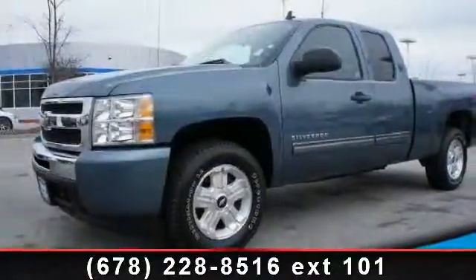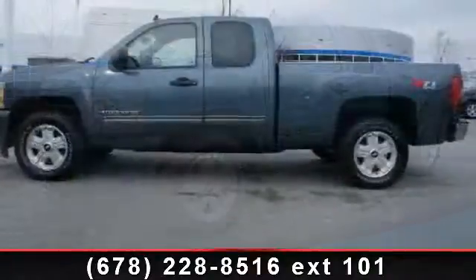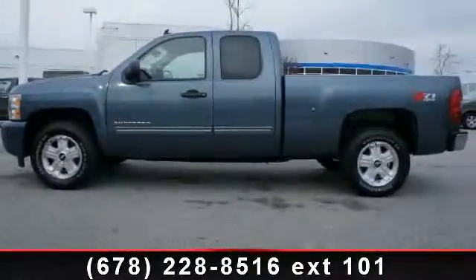Arrive in style with this 2010 Chevrolet Silverado 1500 Lieutenant. If you are looking for a first rate auto, this one could be yours today.